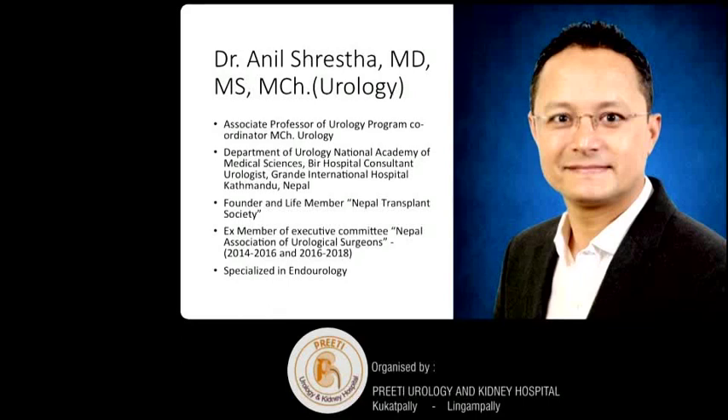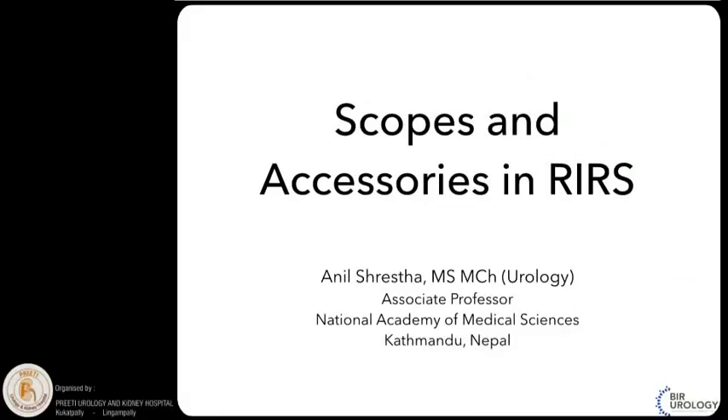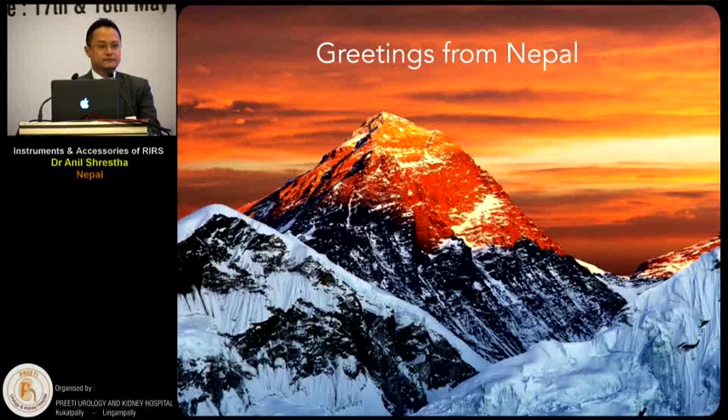Our next speaker is Dr. Anil Sesta from Nepal, who will be speaking on instruments and accessories of RIRS. Very good morning, my seniors and my friends. I bring warm greetings from Nepal. I'll be talking on instruments and accessories for RIRS, mostly covering the recent current trends and updates of scopes that we use for RIRS.